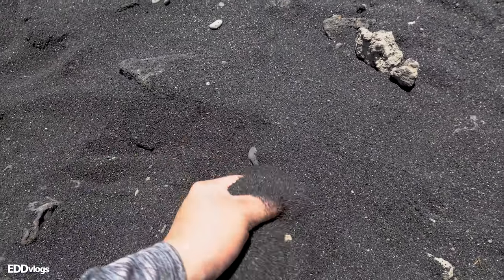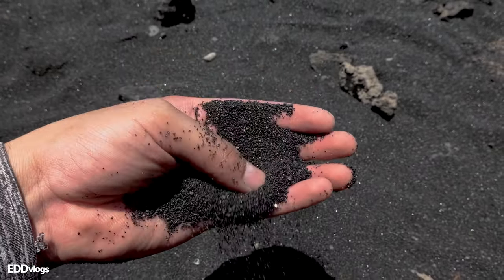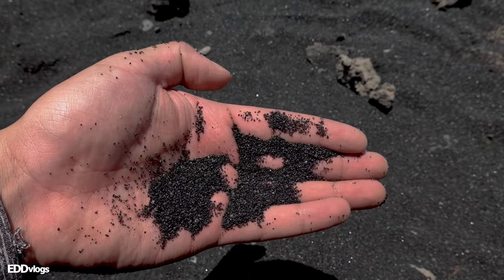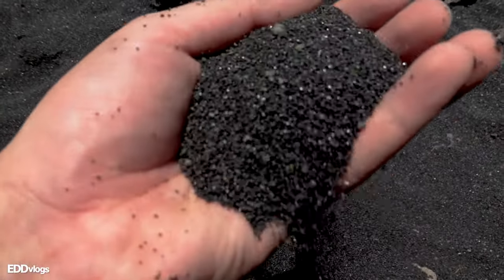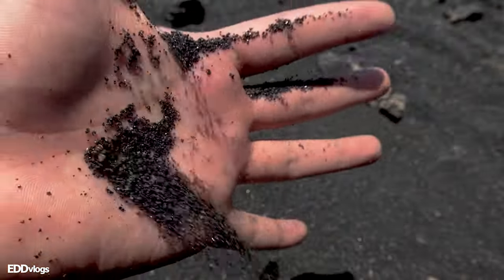If you feel the sand, you can right away tell that this is way different than regular beach sand. The way that I would describe it is a bit more coarse, which also makes it tougher. It is crazy to consider that the same process which created these grains of sand is the same process which created this whole island. That is mind-blowing if I do say so myself.